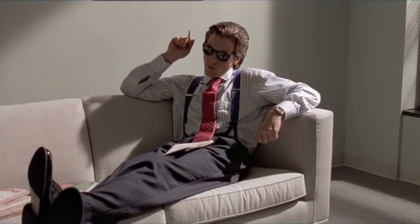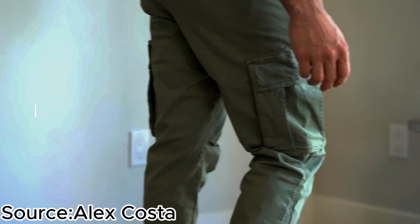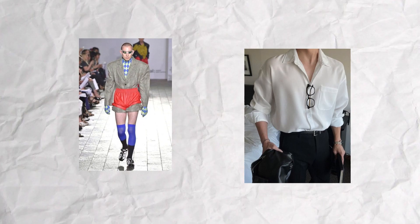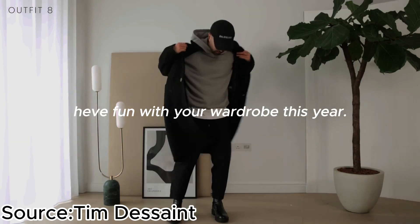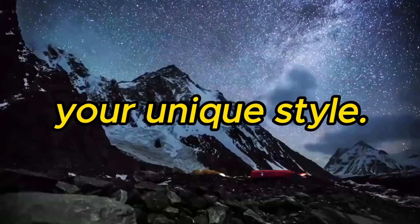And there you have it, folks. From the timeless elegance of classic tailoring to the comfort and style fusion of Athleisure, there's a style for every personality and occasion. Remember, fashion is not just about following trends — it's about expressing your unique identity. So don't be afraid to mix and match, experiment, and most importantly, have fun with your wardrobe this year. Until next time, take care and keep rocking your unique style.